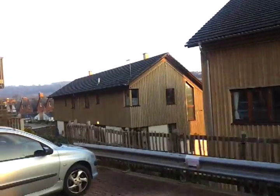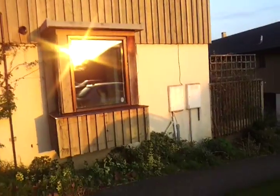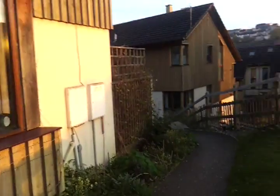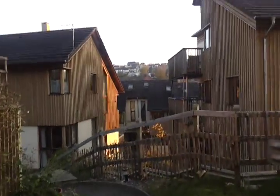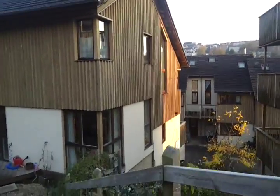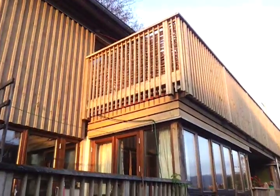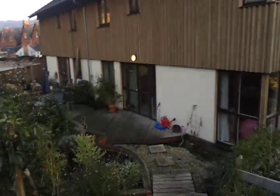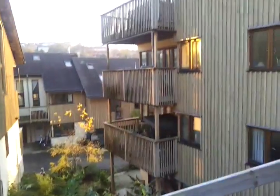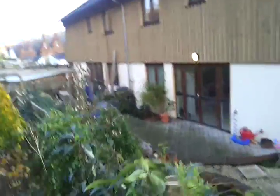I'll give you a quick walking tour of the site. There's a range of sizes of buildings — from studio flats to these properties here, which are four and five bedroom family homes. Every property has got some kind of outdoor space, whether it's a balcony or a garden, or normally both, or numerous gardens.